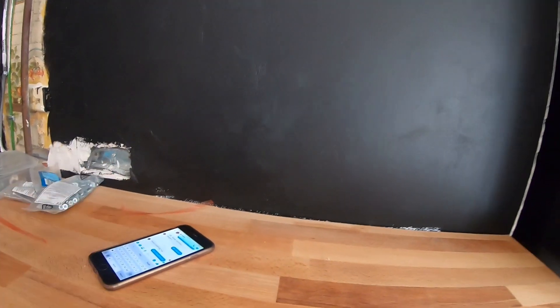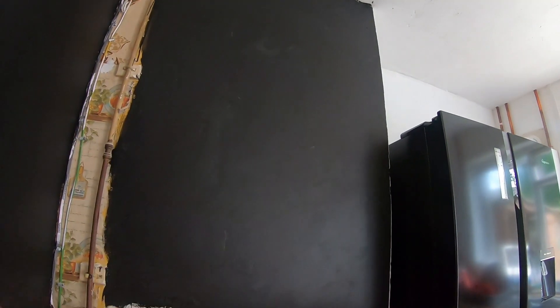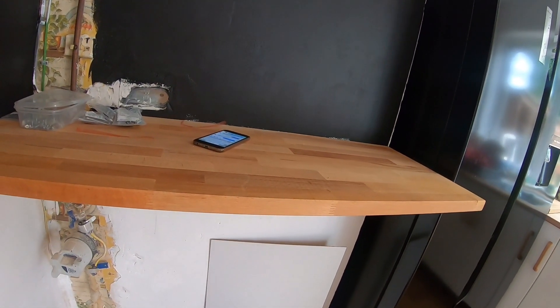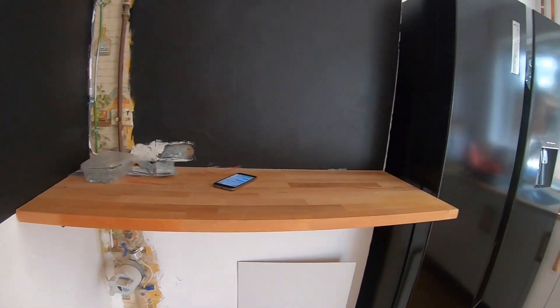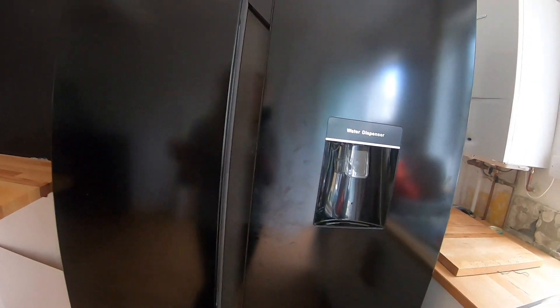We have the breakfast bar with our blackboards. Obviously it's not completely done yet because we still need to have the leg on, but there it is. And then we have our new fridge — we need to give it a bit of a polish, but I am so happy with this look.